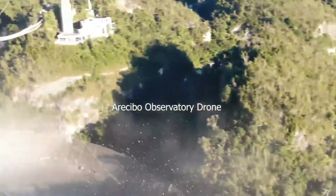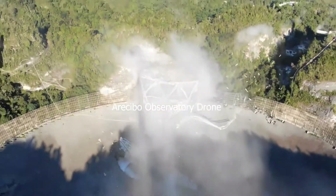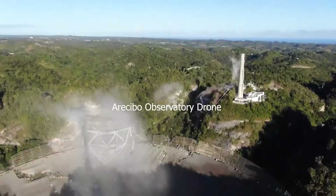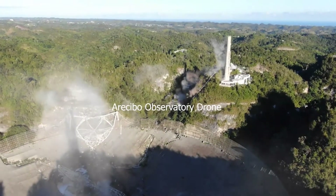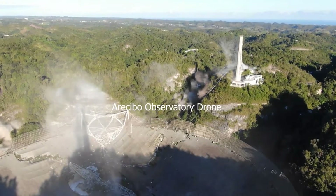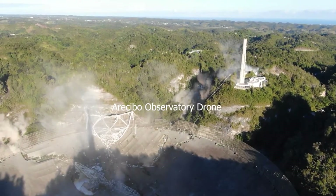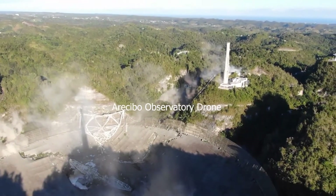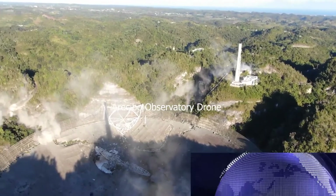In addition, a video camera was installed on top of the visitor center, which had a clear view of the instrument platform and one of the support towers. Despite all this destruction, the NSF's decision to keep the area around the towers clear of personnel ensured that nobody was injured, and even the visitor center, which was near one of the towers, managed to escape without significant damage.